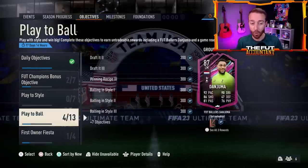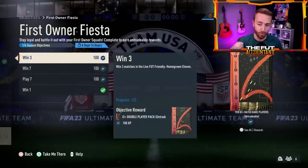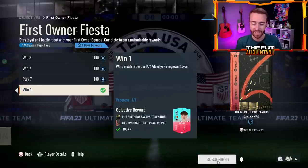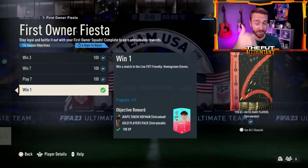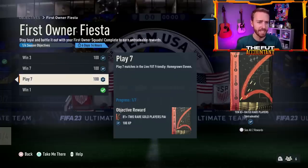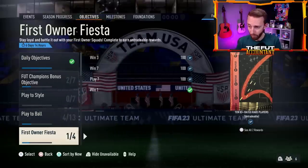We also had a token yesterday — our fourth token. 4 Foot Birthday Swaps was one win. All you have to do is get one win inside of the First Owner Fiesta homegrown 11, and you get that token. That is a W. You can still play the rest of the games and get an 82x10 in the other packs, but I like that EA just made it one game for that token.